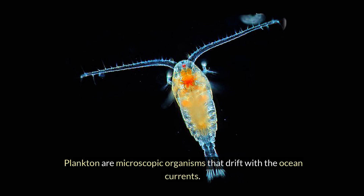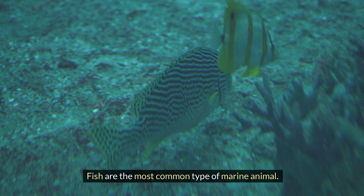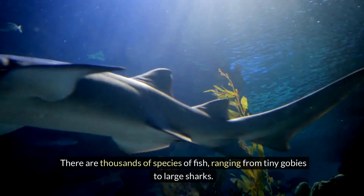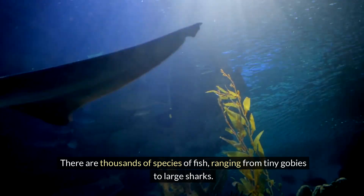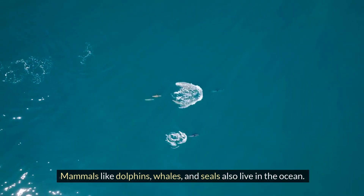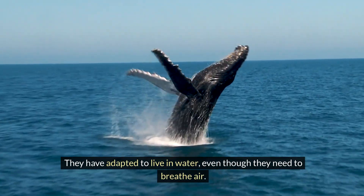Plankton are microscopic organisms that drift with the ocean currents. They form the base of the marine food web. Fish are the most common type of marine animal — there are thousands of species of fish, ranging from tiny gobies to large sharks. Mammals like dolphins, whales and seals also live in the ocean. They have adapted to live in water, even though they need to breathe air.